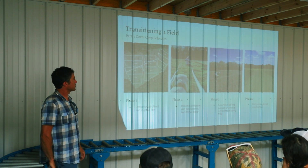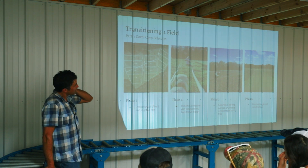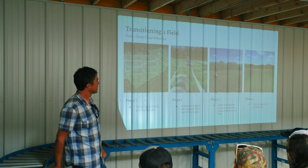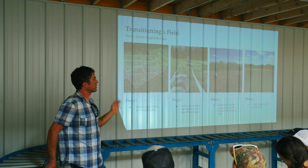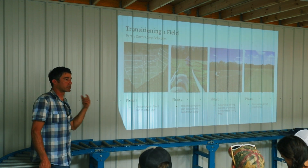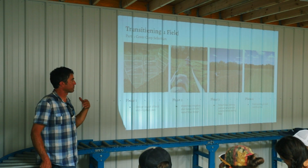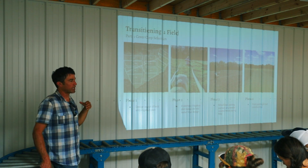Phase two: put in the irrigation system, ideally before you even start in the field. Then comes mowing and disking that pasture and the weeds. I like to do that over the entire month of May. Try to get at least four tillage operations in — that's going to wear down all your perennial and annual weeds. If you don't do that, you're going to be dealing with those for the rest of your life.